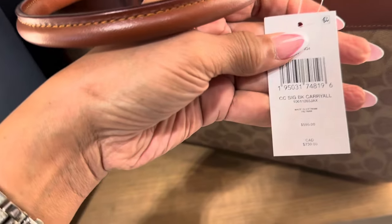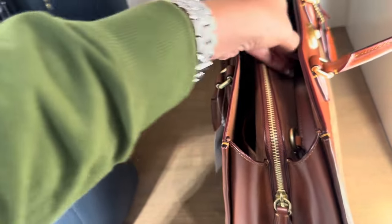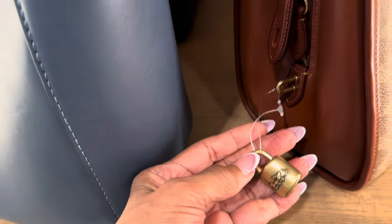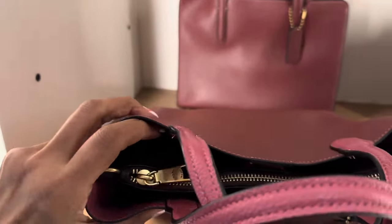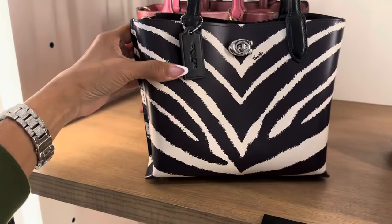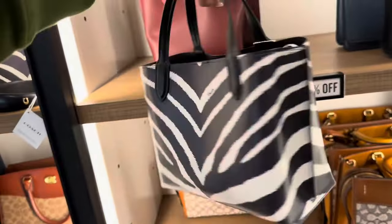They also have this right here — three compartments, top handle, shoulder strap inside. This is the signature carry-all, $595. There's a shoulder strap inside, let me give you a little peek. She is beautiful — they are just putting these out. And look, they have this print right here — I'm loving it! The price for this one is $245, 60% off.